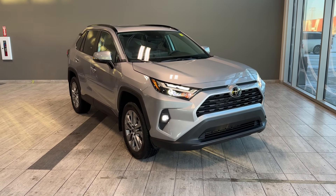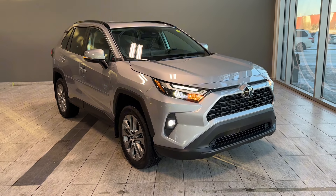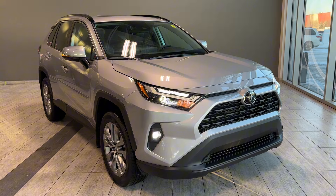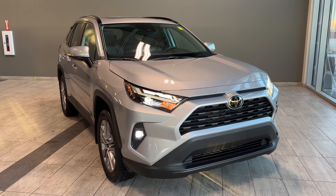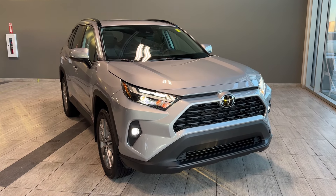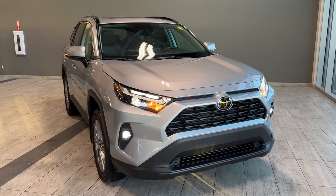Welcome back to another walk-around video at Toyota Northwest Edmonton. Today we're looking at a pre-owned certified and reconditioned 2024 Toyota RAV4 XLE Premium gas in Silver Sky Metallic color, with very low mileage — slightly over 800 kilometers. The previous owner upgraded to a different trim of a brand new RAV4, so we got this beauty back on our lot.